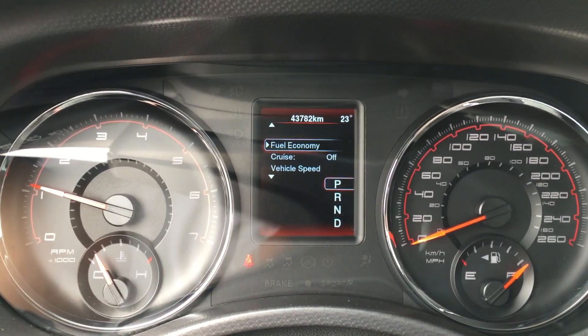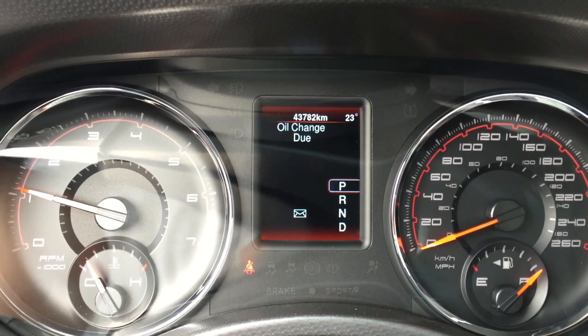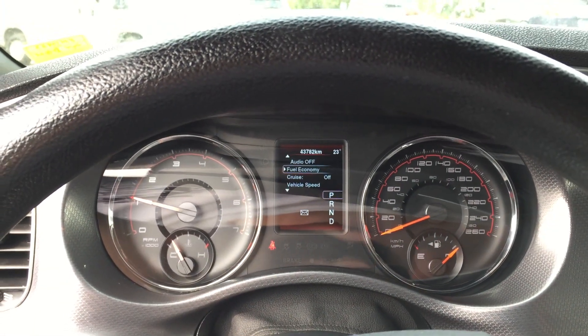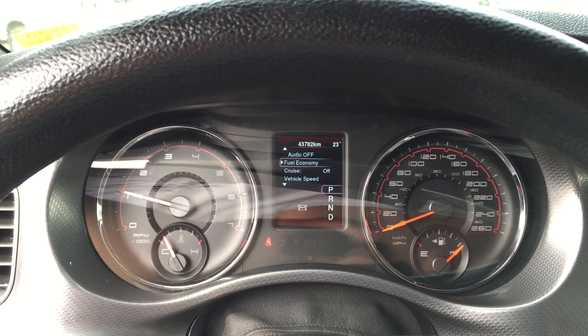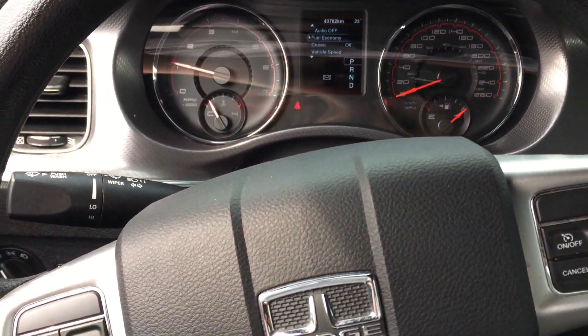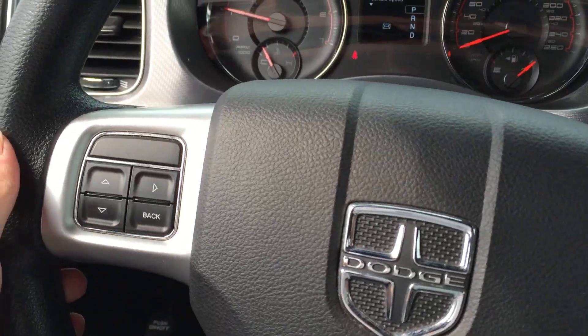You can see on the dash display we've got 43,782 kilometers — don't worry about that, it'll change, we'll deal with it. You will still have that balance of factory warranty. Make sure you have a conversation with your product advisor to know when your in-service date was and how much warranty you have remaining.